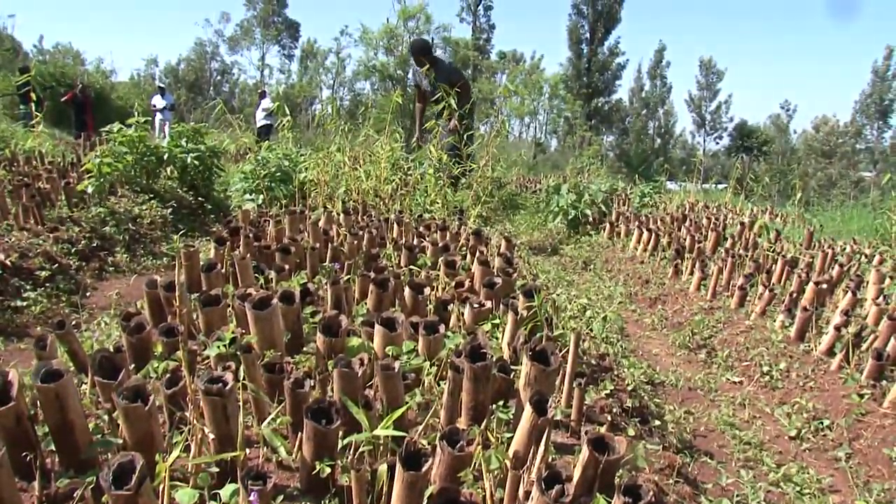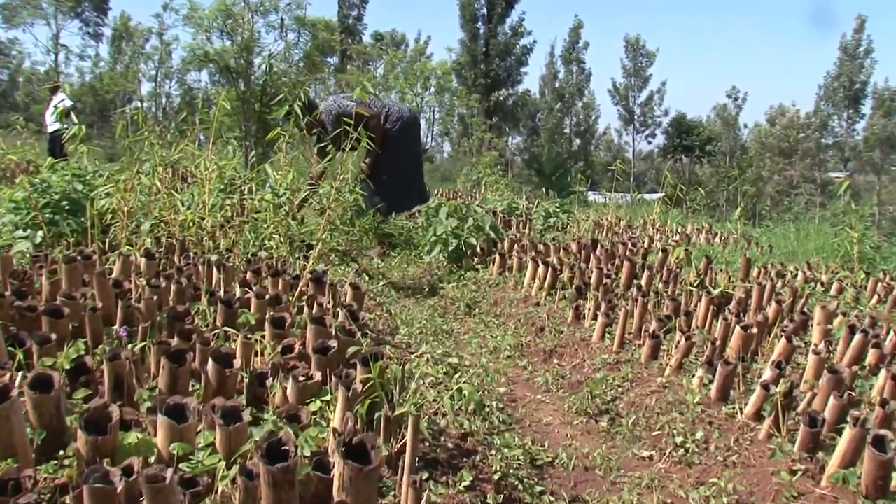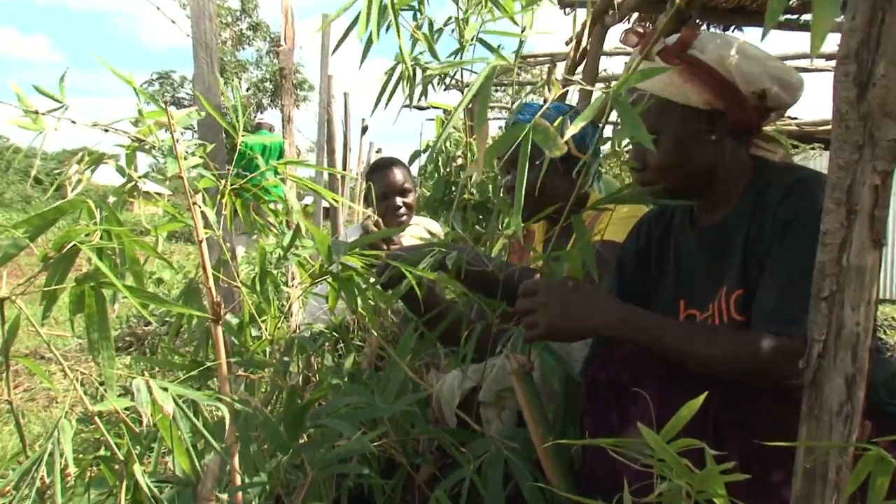After the training, more communities have started bamboo farming in the Lake Victoria Basin, and there are high expectations that bamboo production and use will increase in the coming years.